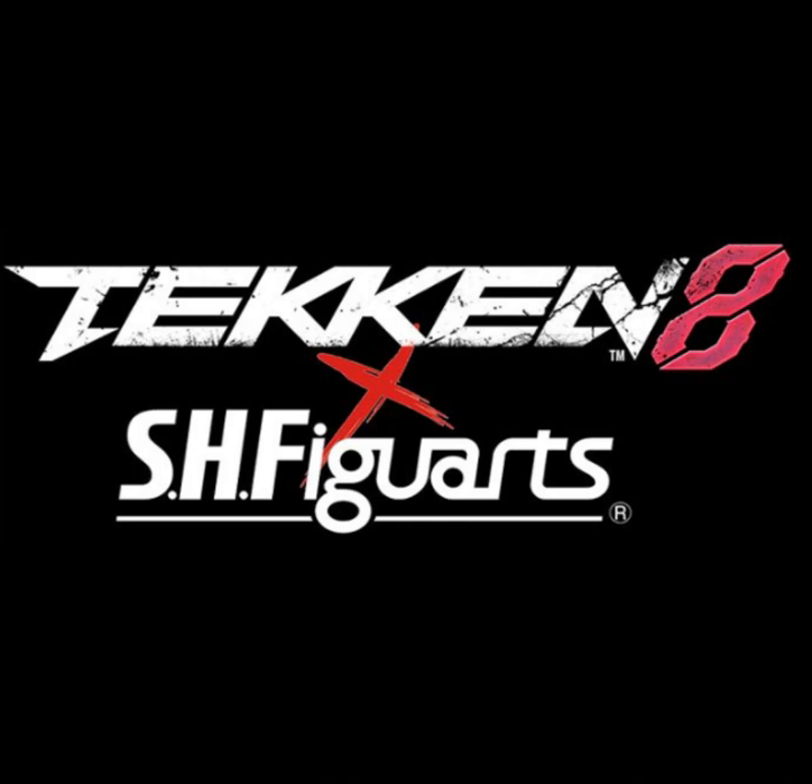Play Arts Kai did Tekken Tag Tournament 2 figures of Kazuya and Jun years ago. I have the Kazuya, but not Jun yet.